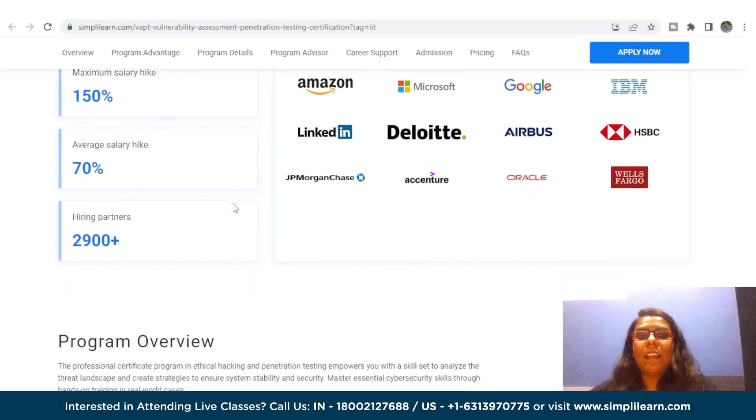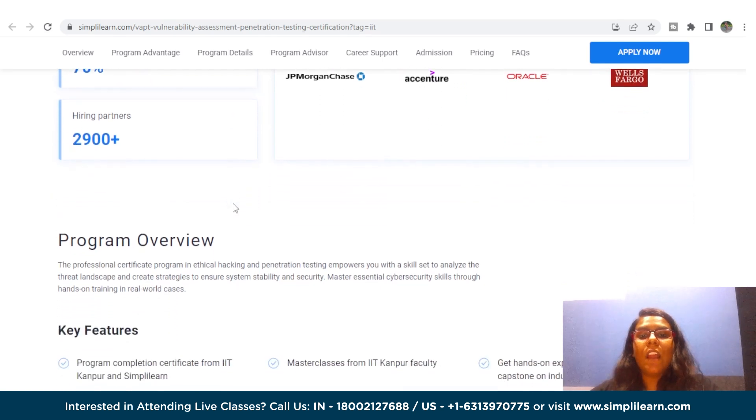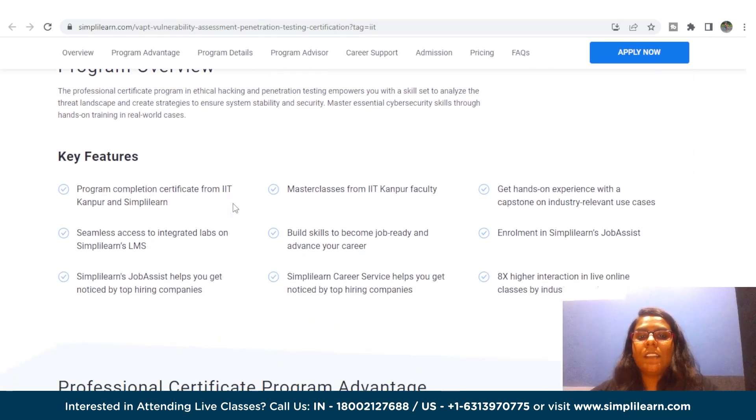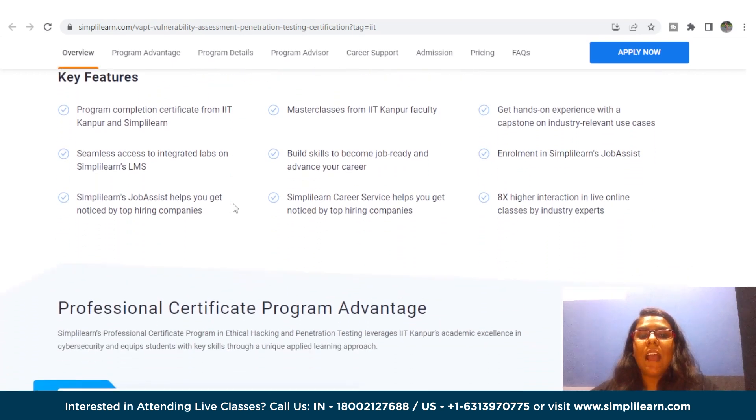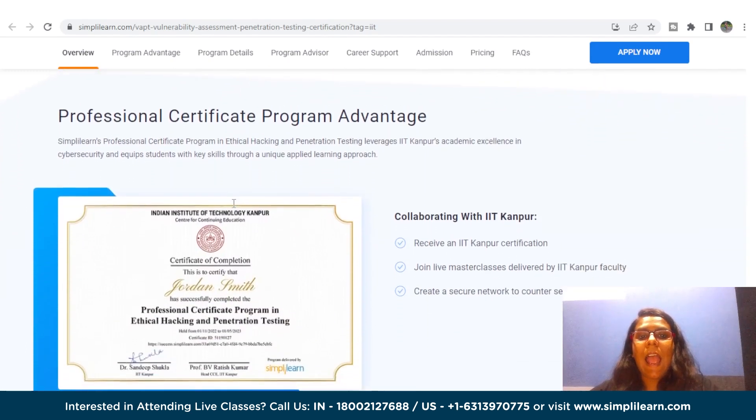Apart from these key features, let's talk about the syllabus and projects of this course. In this course, you will learn Ethical Hacking, Cryptography Concepts, IDS Firewalls, Honeypots, Network Security, Vulnerability Assessment, Penetration Testing, and many more.